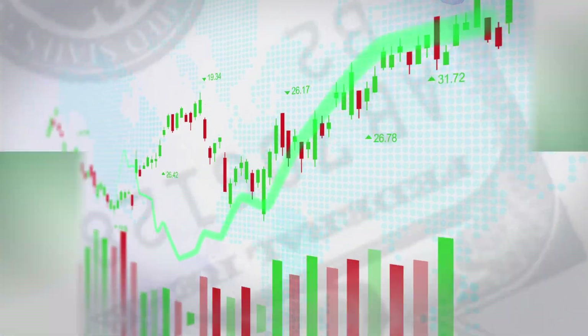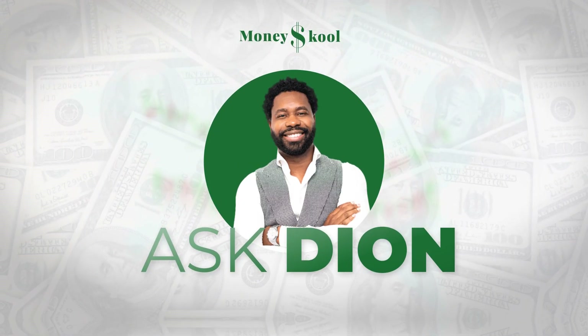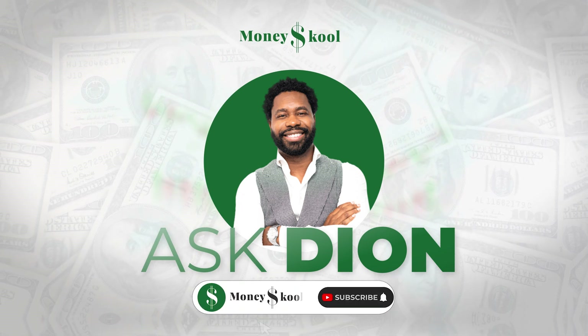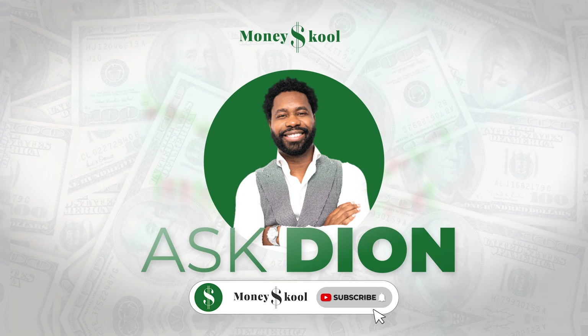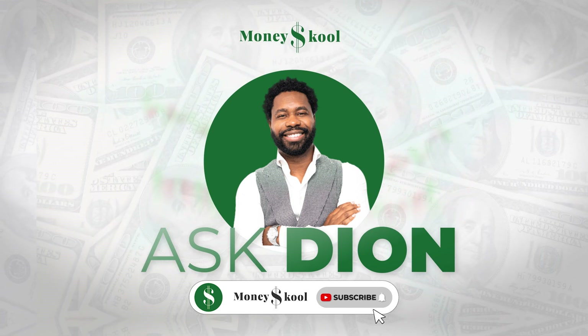Thanks for watching Money Schools Ask Deion. That wraps it up for this video. Go ahead and click the like button and keep your questions and thoughts coming in the comments section below. Remember to subscribe to the channel so you can get a notification every time we post videos.